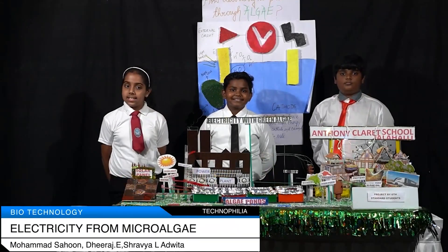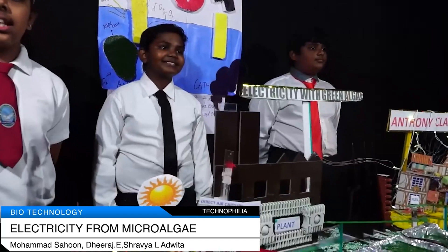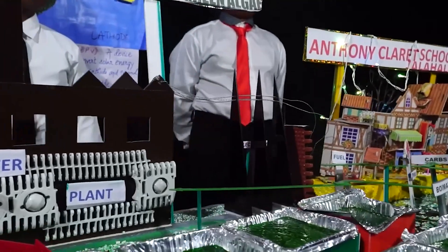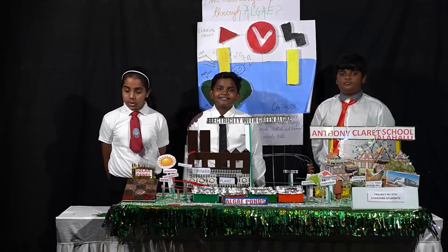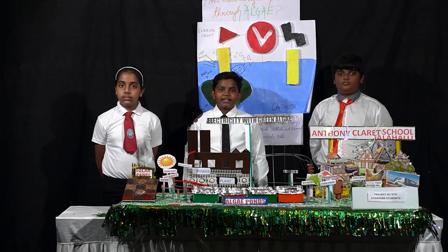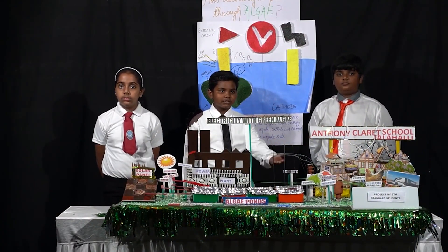Today we are going to illustrate how algae is used as a source of electricity and supplied to AC school. As we all know, electricity is the most important blessing of science to mankind and an essential part of modern life, but the methods of generating electricity are expensive. So we are introducing a new method to produce electricity from algae. The device used to generate electricity through algae is called BPV. The BPV has an anode, cathode and an external circuit. Algae is a microorganism plant used to generate electricity.